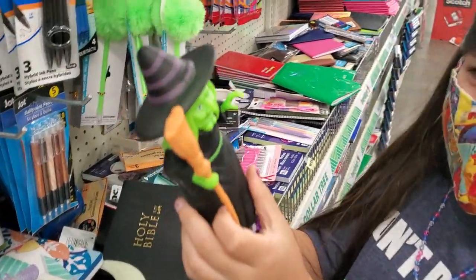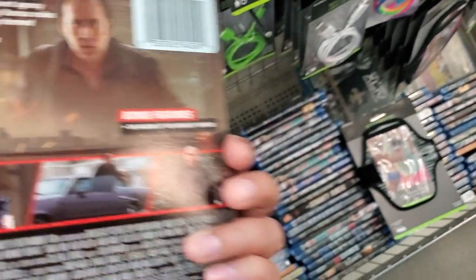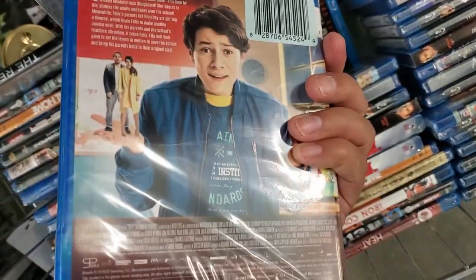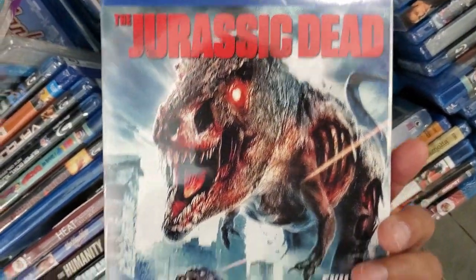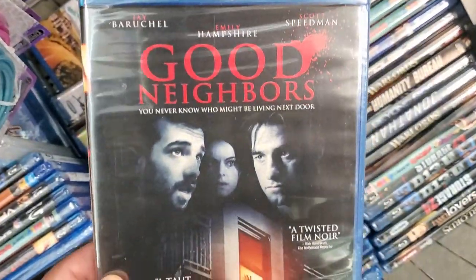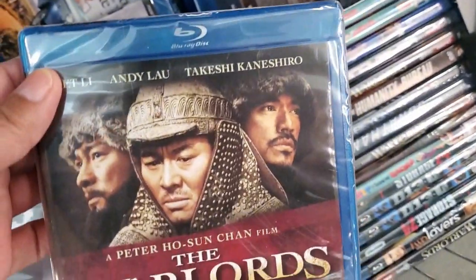Oh, they got some good movies — Nicolas Cage! I have this one, I have this one, I've never heard of this one. This is 'Good Neighbors' — that one sounds interesting. I got this one.